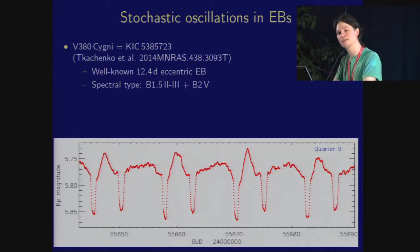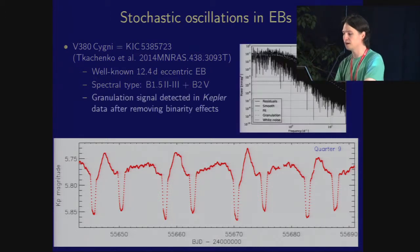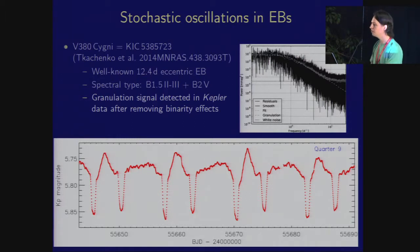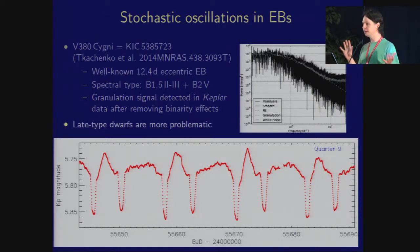A lot of us here are much more interested in stochastic oscillations. My default example here is V380 Cygni, a well-known eclipsing binary in the Kepler field. It's magnitude 5.8, so it took a lot of pixels to observe. You see a nice light curve with two sets of eclipses — it's eccentric — but there's all sorts of variability going on outside the eclipses. These are early B-type stars, and this turns out to be stochastic oscillations; we are detecting granulation in a B0 giant star. For F and G dwarfs — where we're interested in planet host stars — it's not so straightforward, because the binaries we look at tend to be shorter-period, where tidal effects wash out the asteroseismic signal. This is an area we'll need to visit more closely in future.